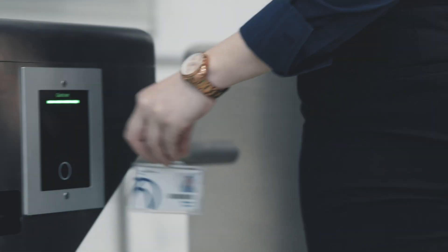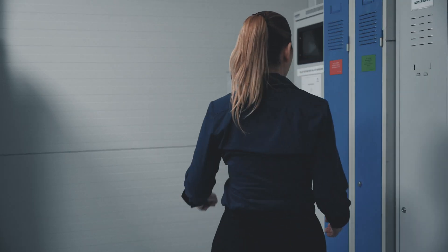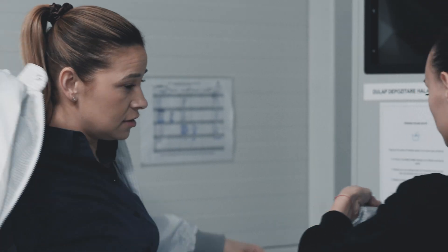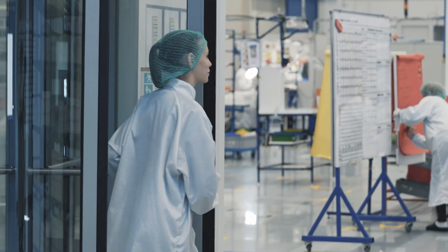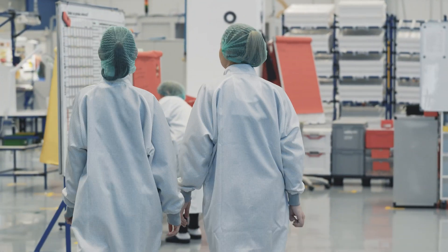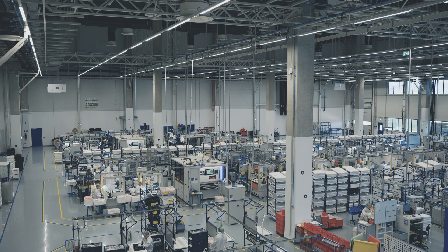Welcome to the new technical cleanliness area of Hirschmann Automotive in Romania. This area is designed to meet high cleanliness standards for automotive products by minimizing particle and fiber contamination that could impact functionality. An advanced airlock system and specialized clothing ensure a pristine environment over 5,000 square meters.